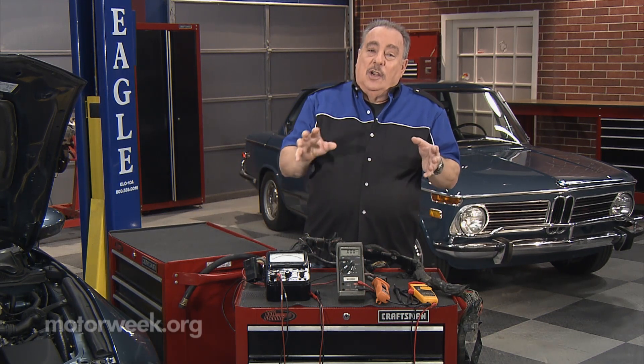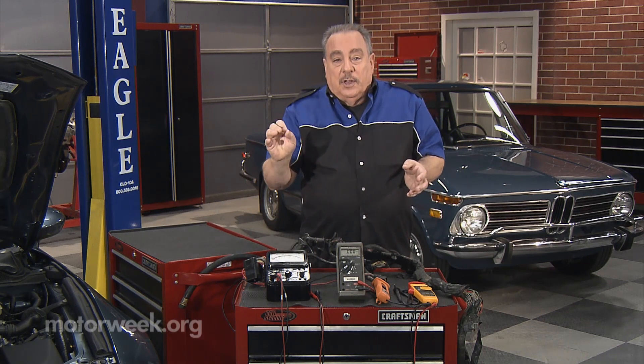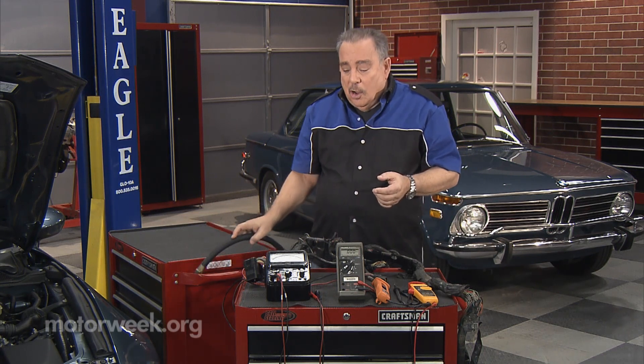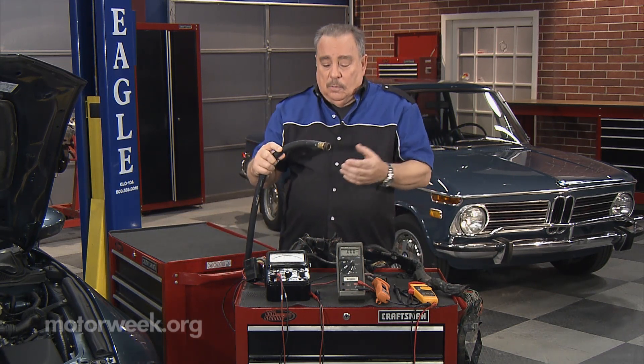There are three basic terms as far as electricity is concerned: voltage, amperage, and resistance. Let's use a garden hose to visualize what these terms would mean.